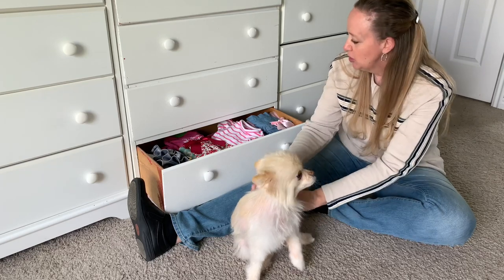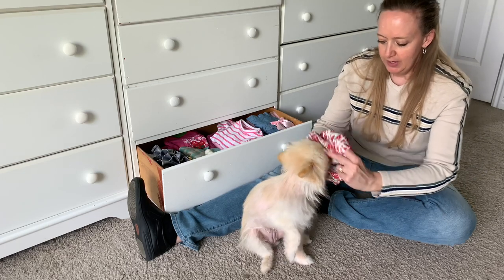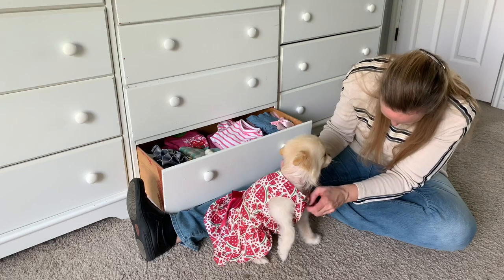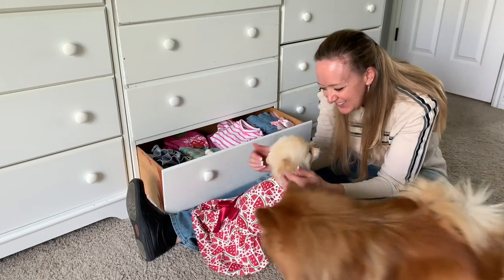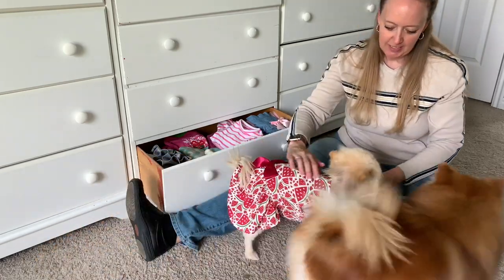Should we try on one of your spring dresses? This is her watermelon sundress that she got for her birthday. Don't you look so cute? You look so cute. What a cutie — you checking it out, Kitty?